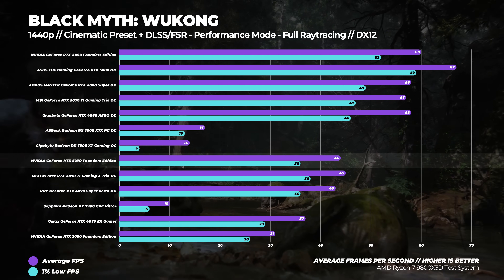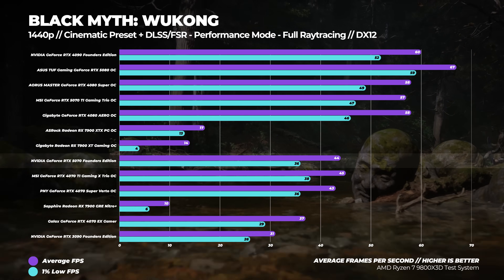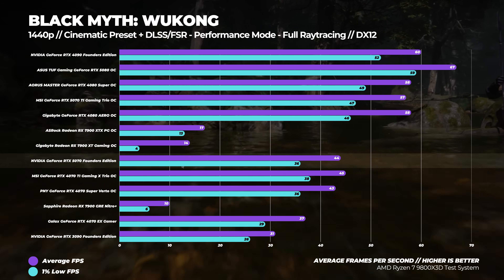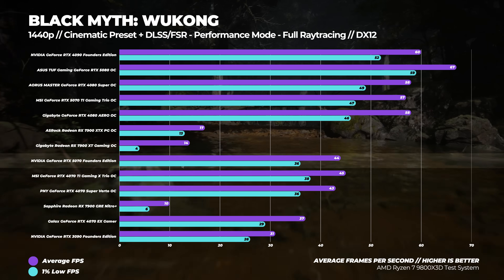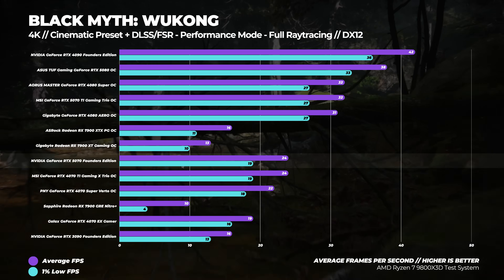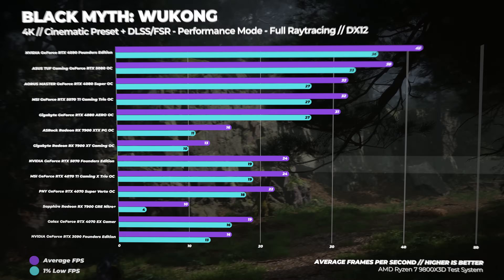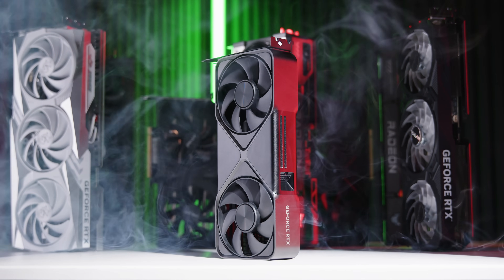Lastly, Black Myth: Wukong using the Cinematic preset — which is brutal — with either DLSS or FSR set to performance mode and full ray tracing enabled. This benchmark beats every GPU into submission. At 1440p, the RTX 5070 is about 19 percent faster than the RTX 4070 and around two percent slower than the RTX 4070 Ti. At 4K, it's about 26 percent faster than the RTX 4070 and exactly the same as the RTX 4070 Ti.